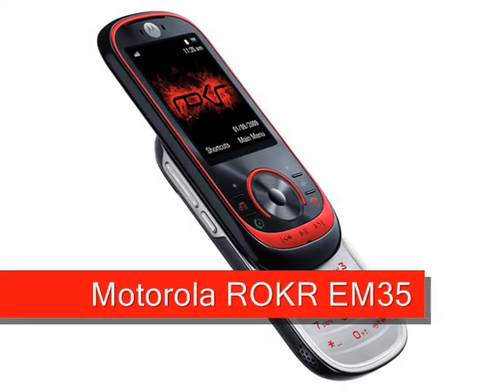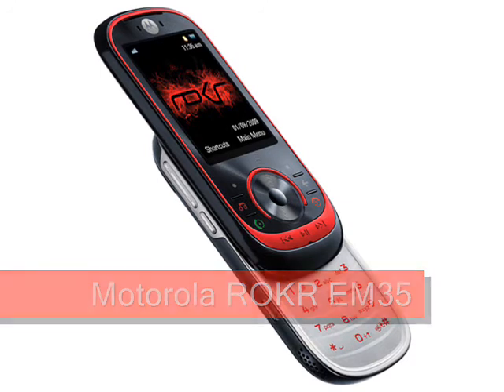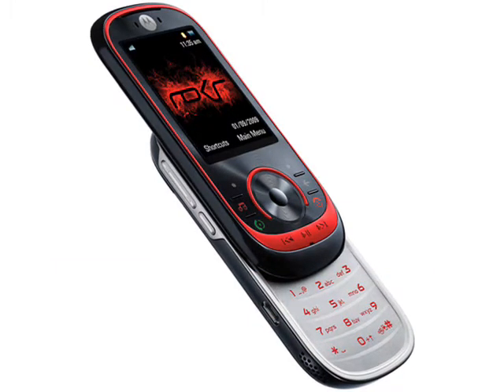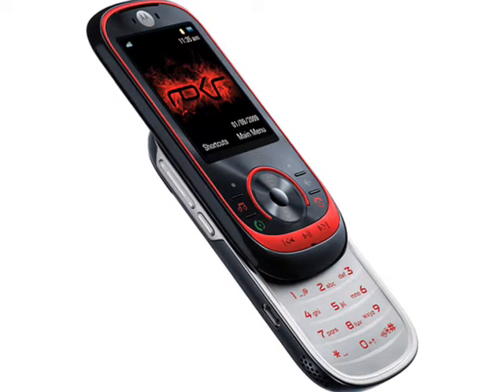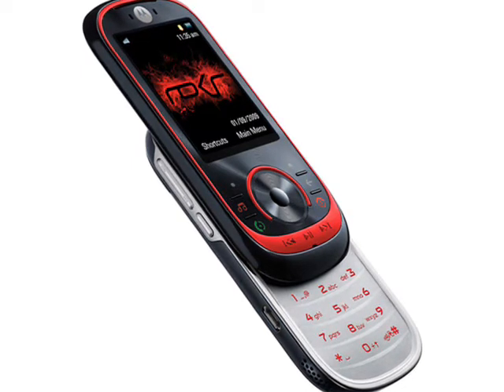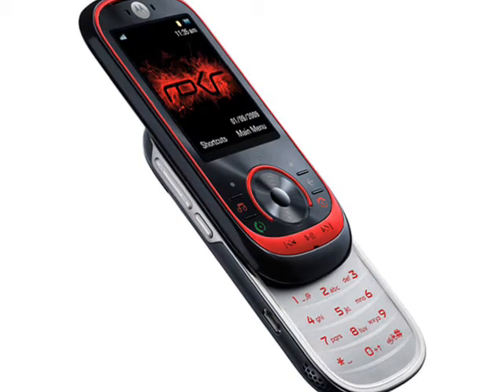Motorola Rocker EM35. Continuing Motorola's Rocker line of music handsets is the EM35 slider, a GSM-only device with a 2.2-inch QVGA display, a 3.1-megapixel fixed-focus camera, and 110MB of internal memory expandable up to 32GB using a microSD card.